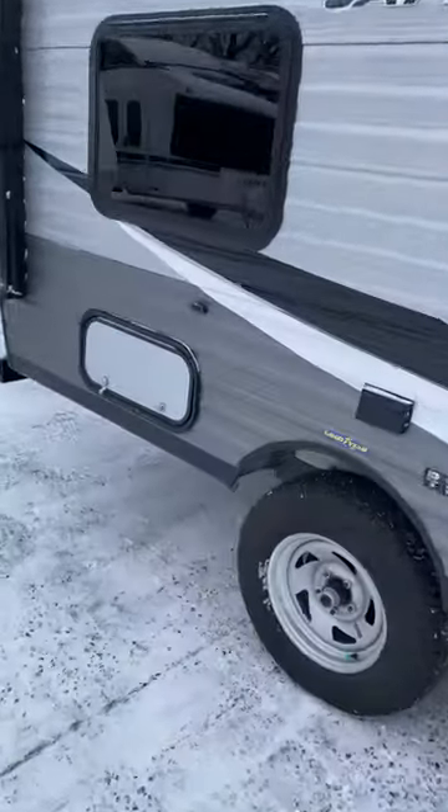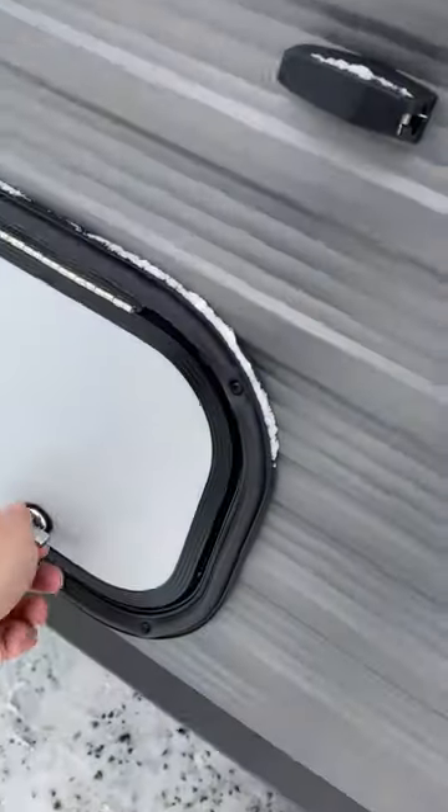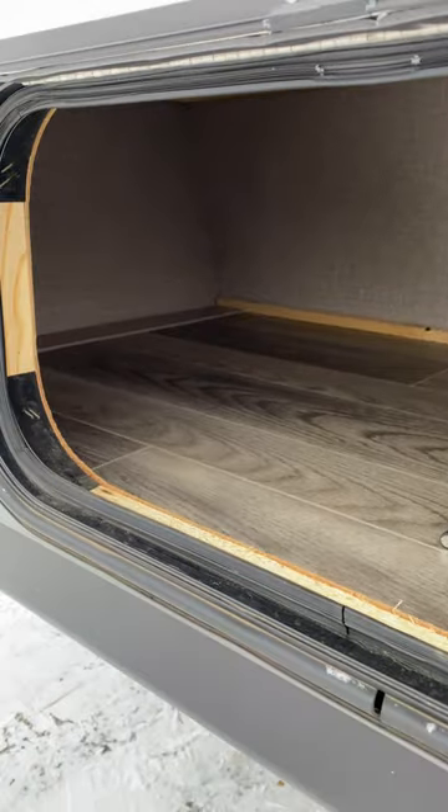Let's check out this little storage compartment. For a unit this small, it's pretty good. You can even fit fishing rods or something in there.